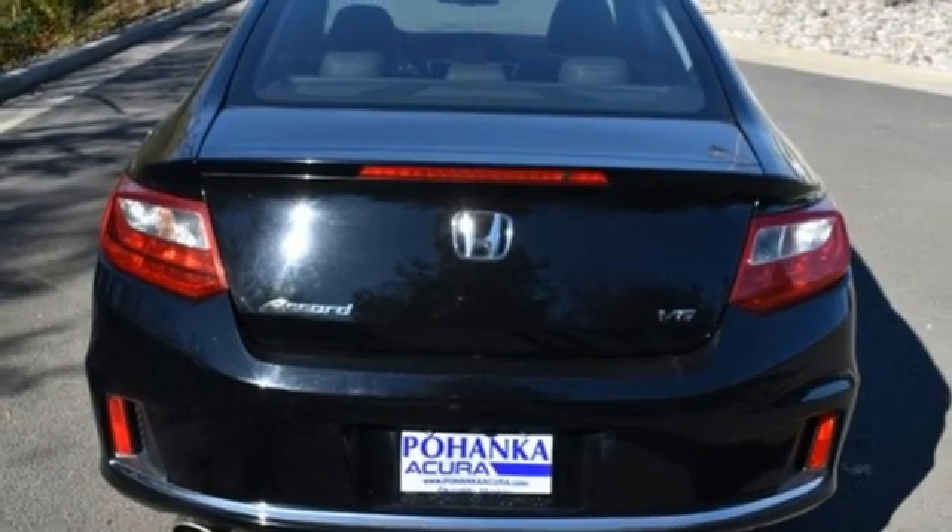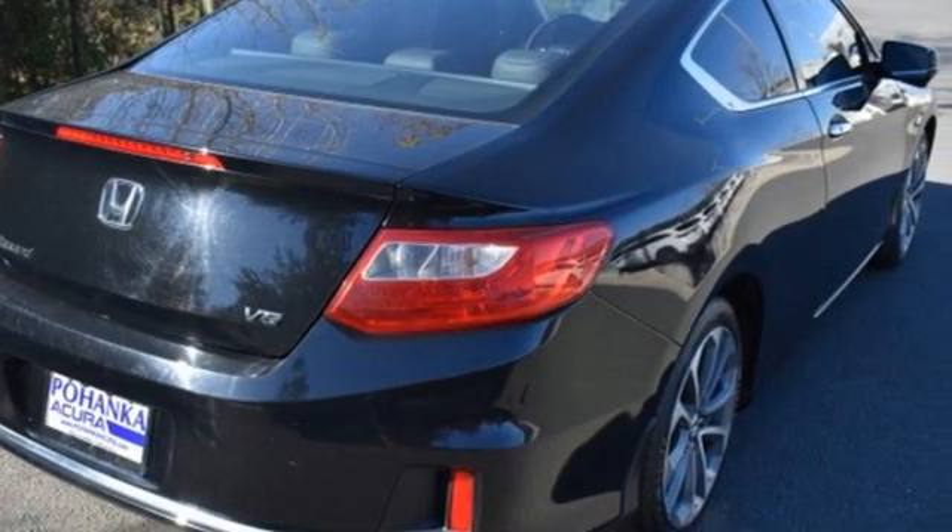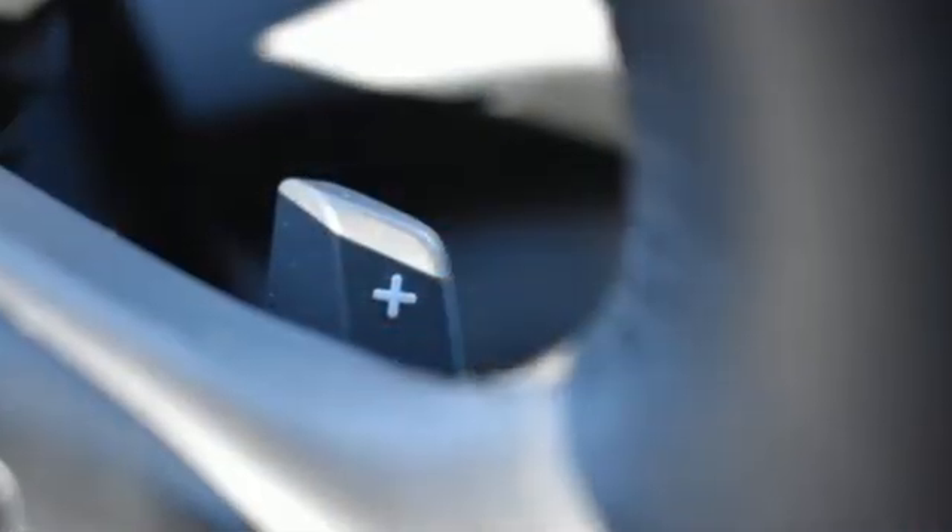Car and Driver adds the Accord hustles through turns with fog free steering and little complaint from the tires, and never seems to be working very hard.